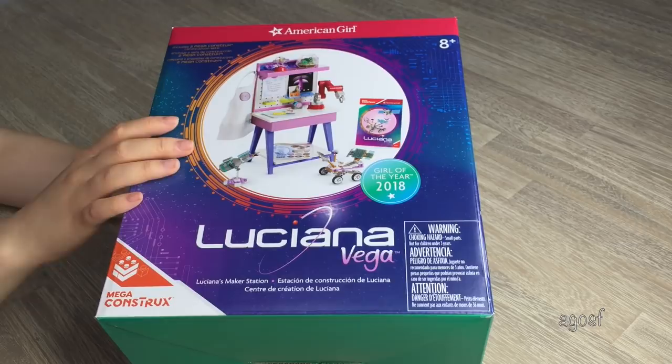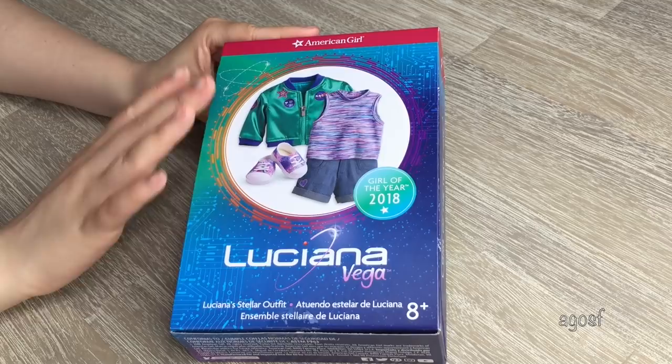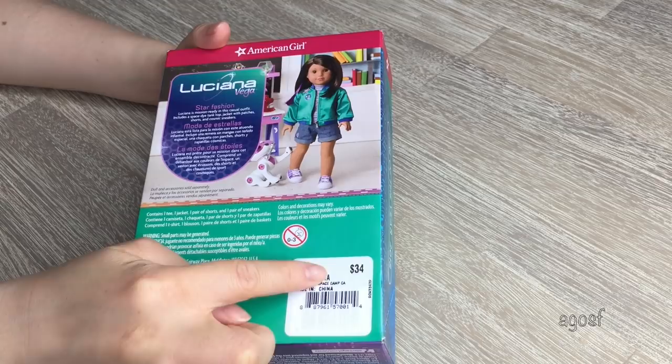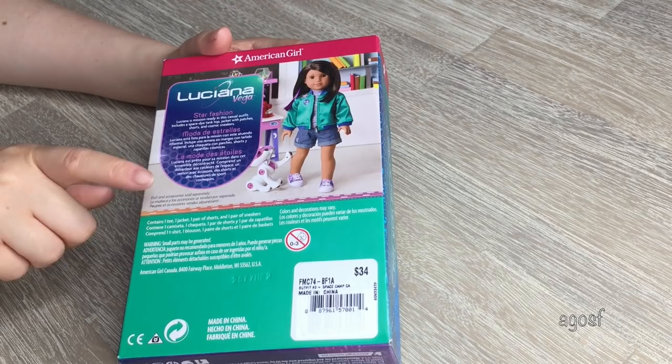I am so excited to take a look at this next outfit — it is absolutely perfect for Luciana. It's called Luciana's Stellar Outfit and it comes with some great pieces. My favorite item would probably have to be the shoes. It retails for $34 and we have a photo of Luciana wearing the outfit on the back. It comes with a t-shirt, a jacket, a pair of shorts, and a pair of sneakers. So let's open it up.